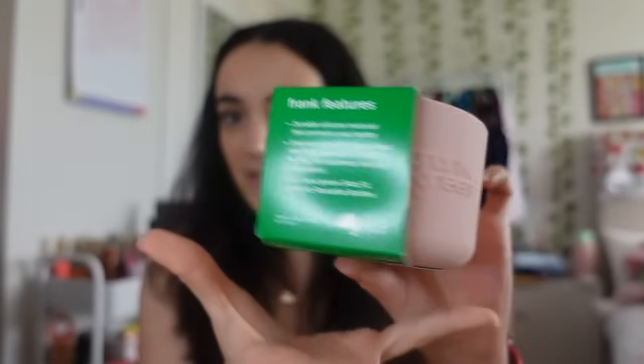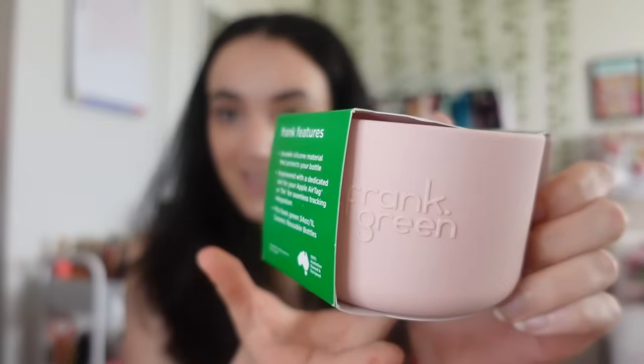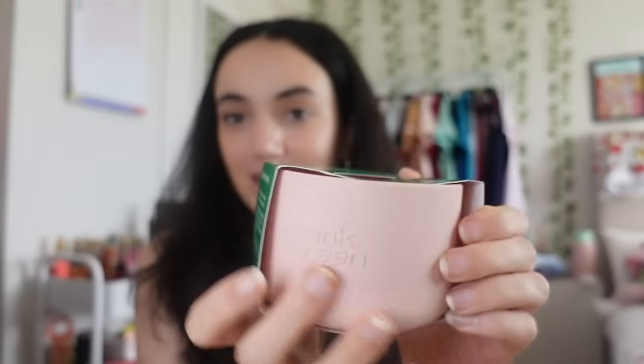The first thing I'll start with is what I got in my stocking - I got so much in it. The first thing I got was this bumper bottom thingy for your Frank Green. You just stick it on the bottom and it protects it from getting dented. My Frank Green has been through a lot, so I got it in pink because my Frank Green is the pink one.